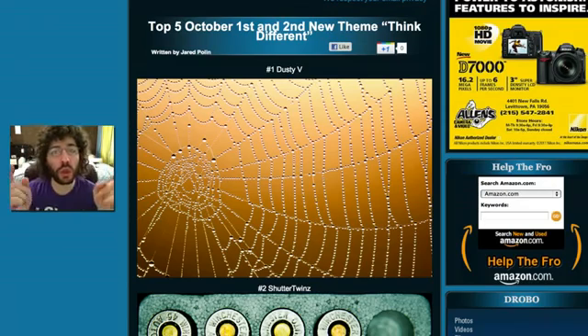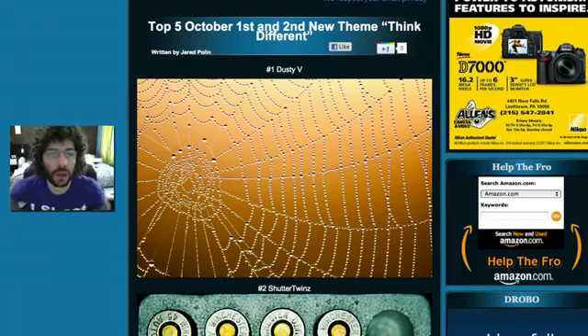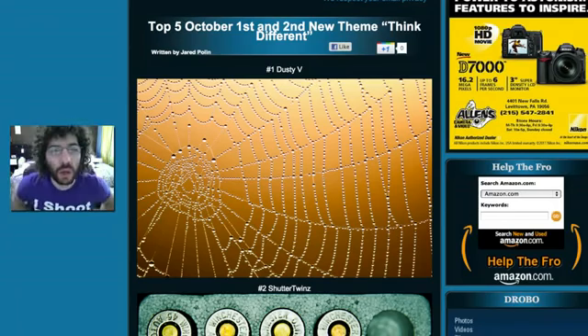Jared Polin, FroKnowsPhoto.com, and this is the Top Five for the weekend of October 1st and 2nd. It's brought to you by AdoramaPix.com — that's where I make those cool photo books and get some other prints made.